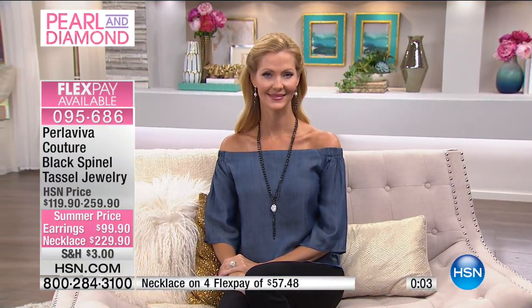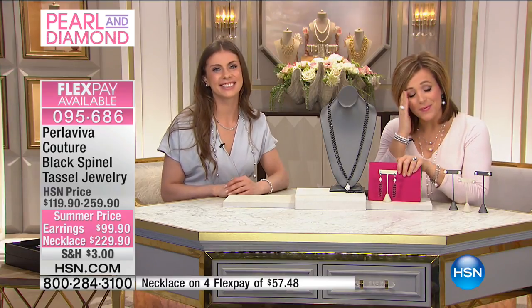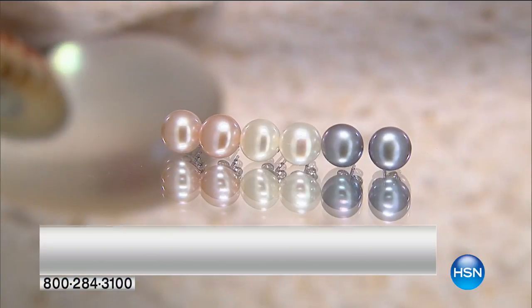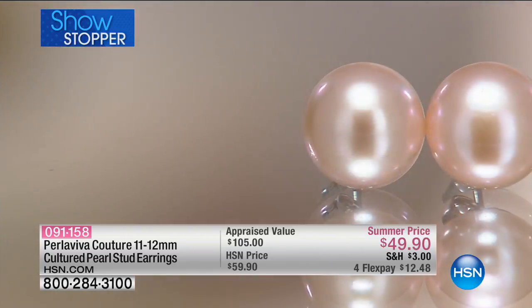We have the black spinel — the most reflective — paired purposely with our pearls because we want the pearl to shine. This will sell out. If you can treat yourself today, I promise you're going to be so happy. You're not going to want to put it away. It is that beautiful when you see it in person. Talk about treating yourself, talk about celebrating a milestone — an anniversary with your partner, or getting through something really tough. I beg you to treat yourself, because you will not be sorry.